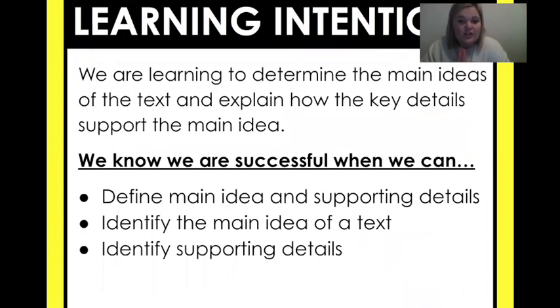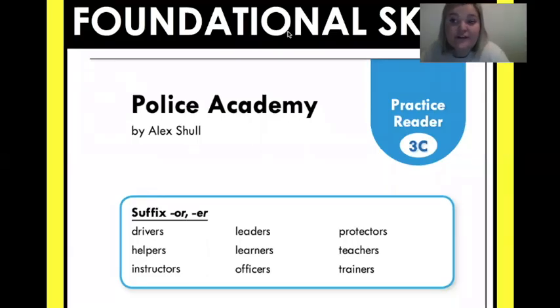So our learning intention — what are we learning today? We're going to learn to determine the main ideas of the text and explain how the key details support the main idea. We will know we are successful when we can define the main idea and supporting details, identify the main idea of the text, and identify supporting details.